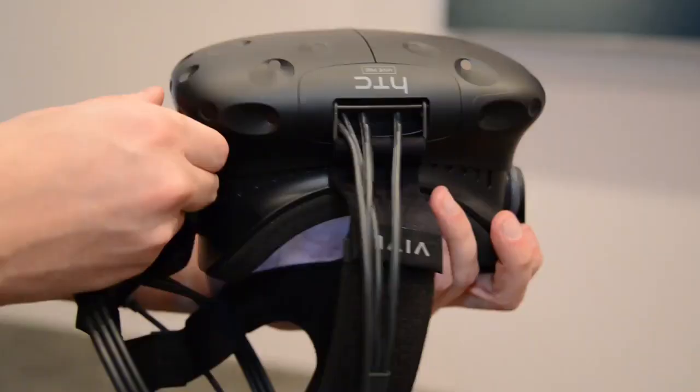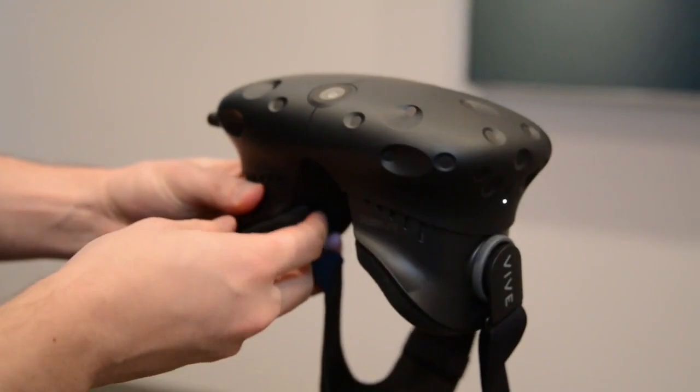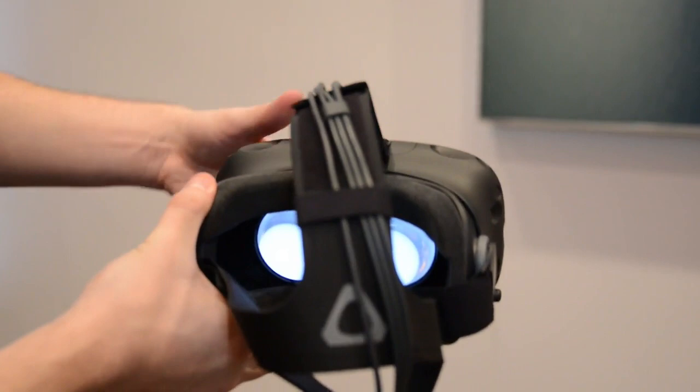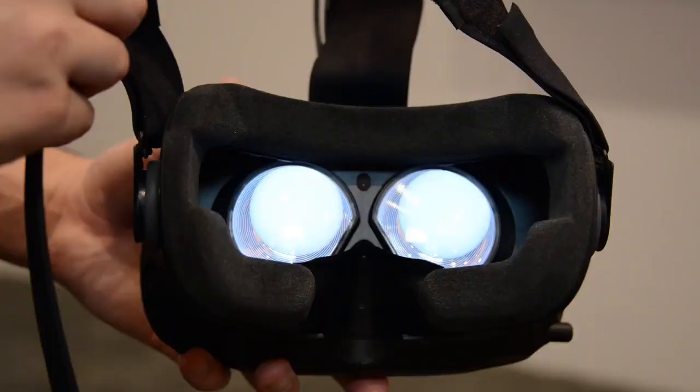Yeah, of course. So this is the Vive Pre. There are a couple new hardware enhancements here. The most noticeable thing is that the headset is a little bit more compact than it was before. We also have a new strap with a different design in the back — a cradle that sits on the back of the head, makes it more comfortable, and sits the weight better on your head. We've got swivels here for comfort as well. You'll notice it goes over the top of the ears now, and we also have a hole in the back for people with ponytails.